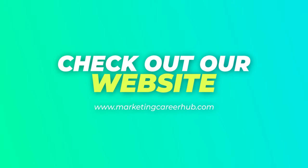Thank you for watching our video and remember to check out our website for more marketing tips, tricks, advice, and job opportunities at www.marketingcareerhub.com.